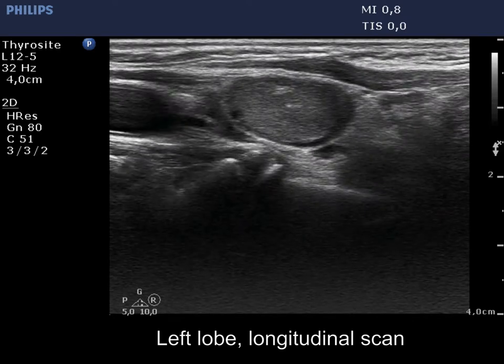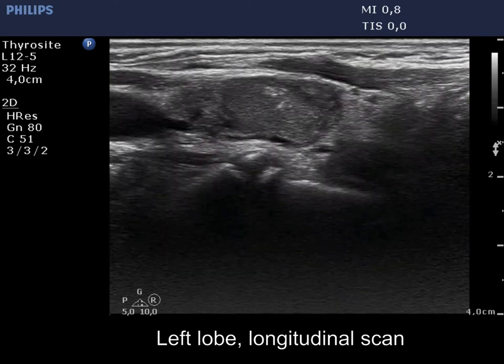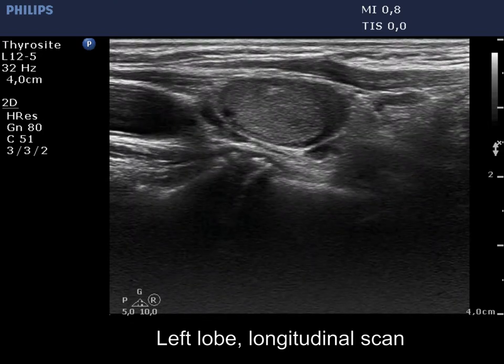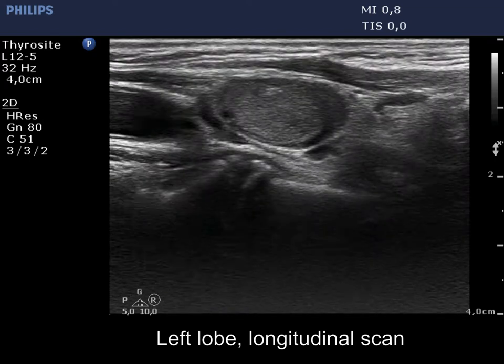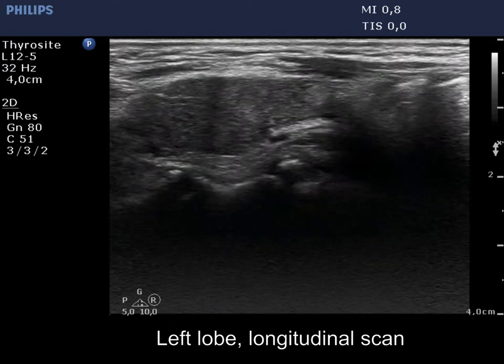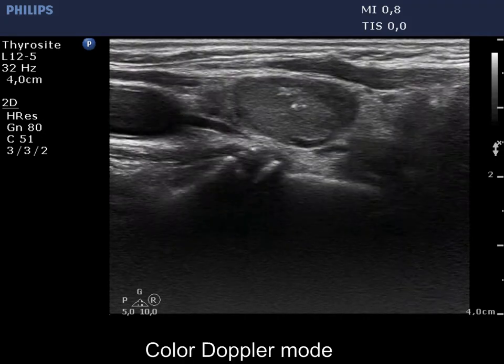The largest, moderately hypoechoic one is remarkable because of the presence of bright echogenic granules. At first sight they seem to be microcalcifications; however, they are found within echonormal patches. This is the characteristic feature of a surgical granulation.